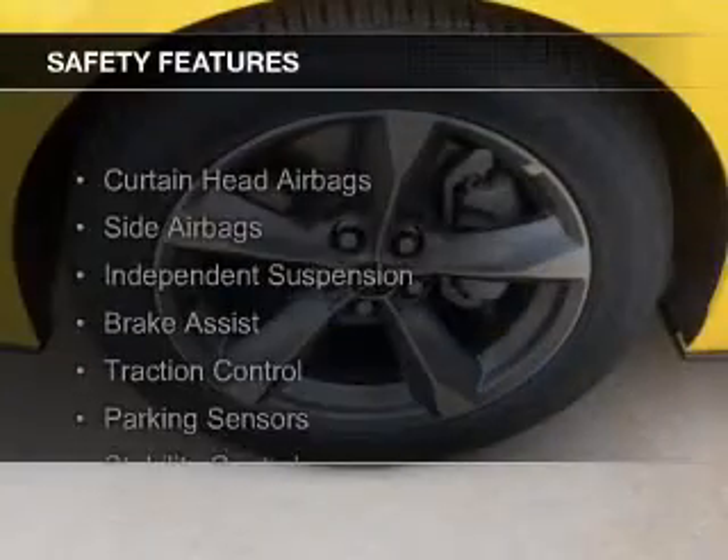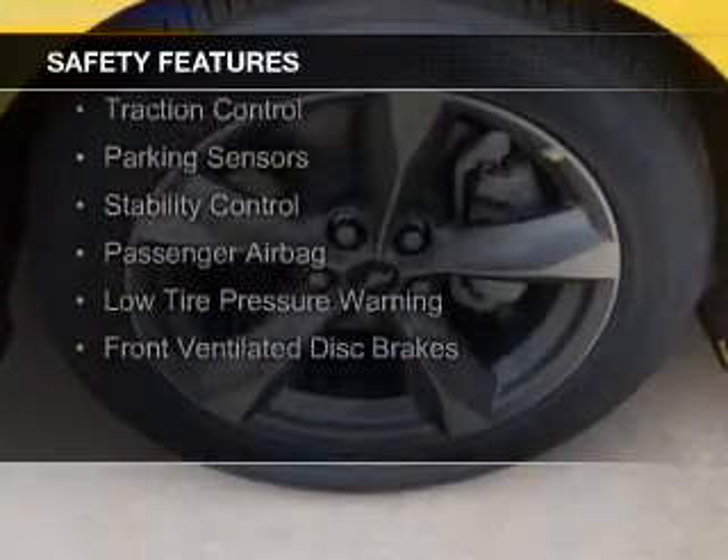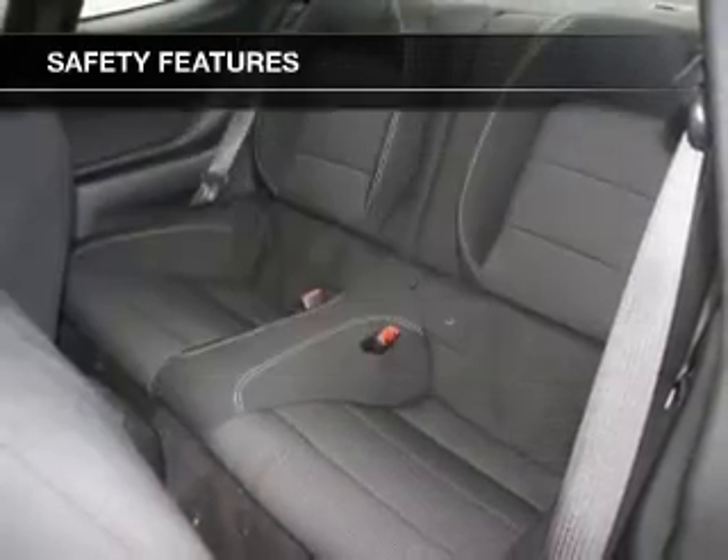Safety was made a priority with these features: curtain head airbags, side airbags, independent suspension, brake assist, traction control, and parking sensors.